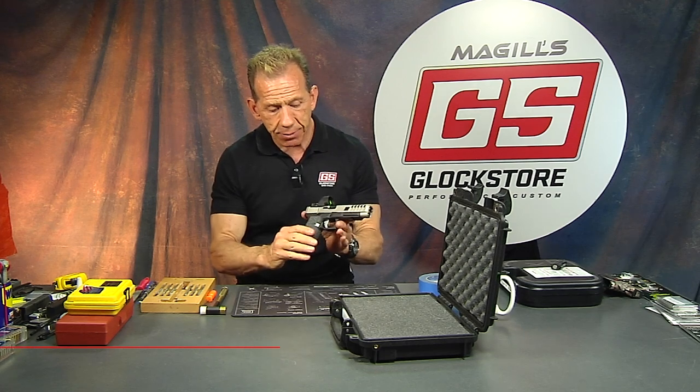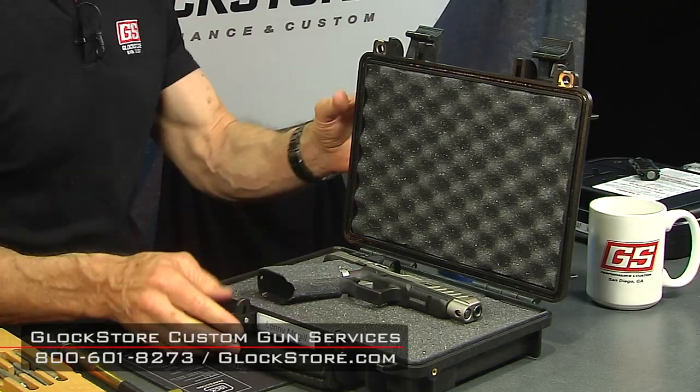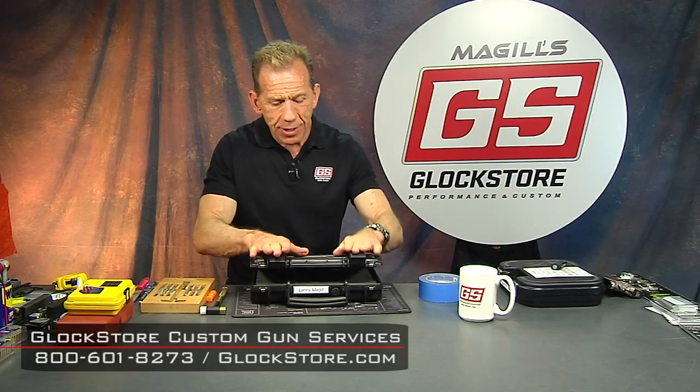When someone buys a custom gun or sends their gun in to be customized — and I think there's a minimum purchase involved, because you can't just come in and say 'throw some sights on it and give me a case' — when you do true custom work, we're going to go ahead and return it in one of our new cases with your name on it. It'll be pretty cool.